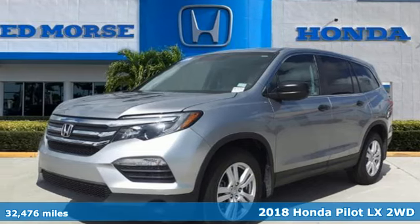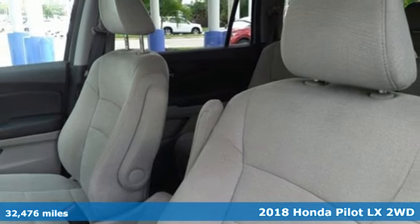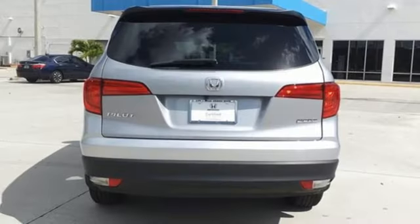Here's a certified 2018 Honda Pilot. Style runs in the family — and watch the family run to pile into this roomy Pilot. It boasts an impressive list of features like these.